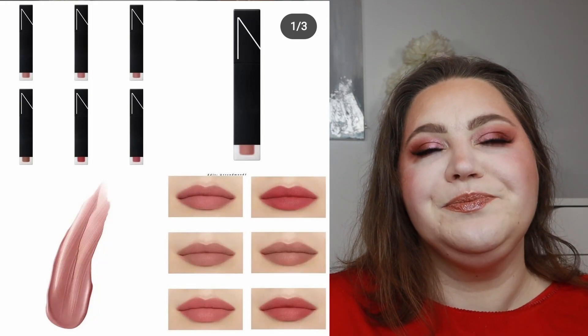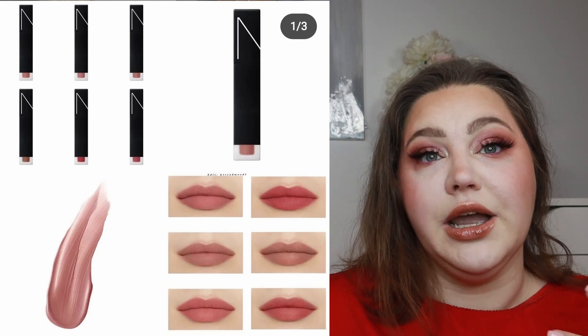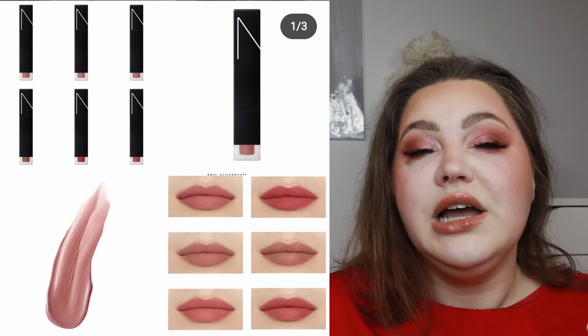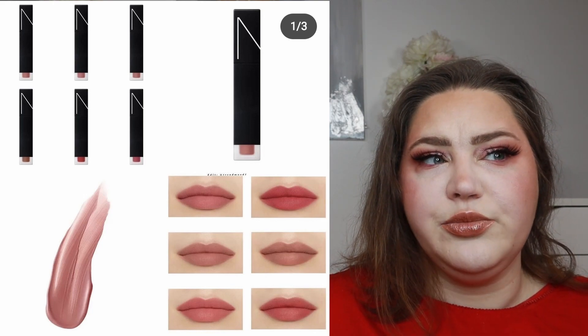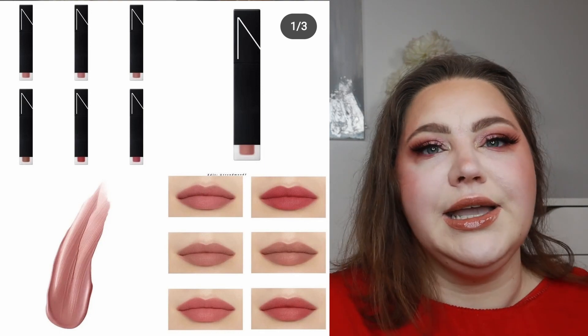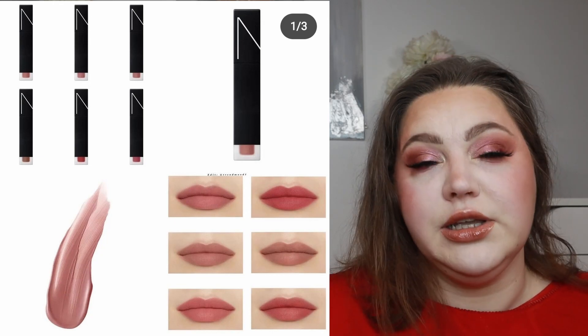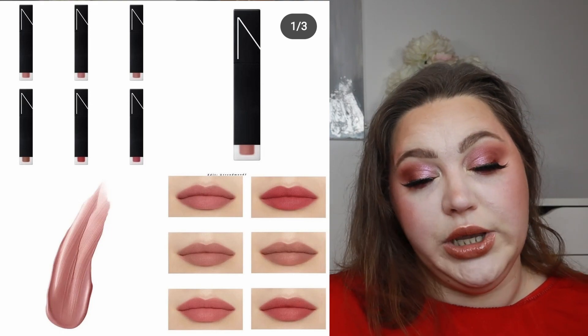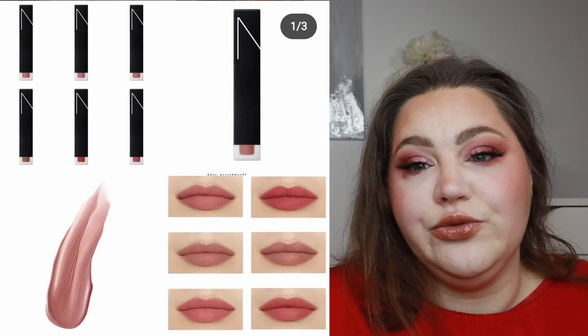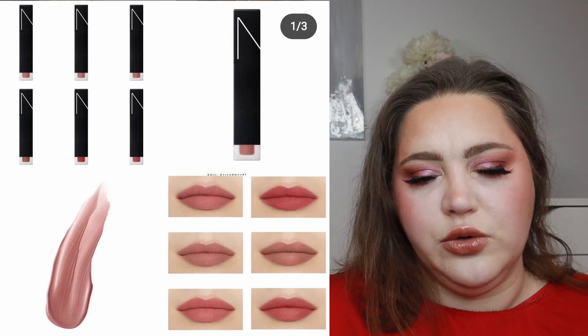We have two new releases from NARS. First is the Air Matte Ultra Lip Tint. I do love lip tints, but I prefer a more glossy approach. This one is more matte, which is going in the K-beauty direction — not a bad thing, and I think it's great that NARS is jumping on that trend. There are six beautiful shades. But because I prefer a glossy approach, this is a skip for me.